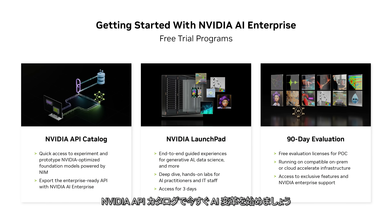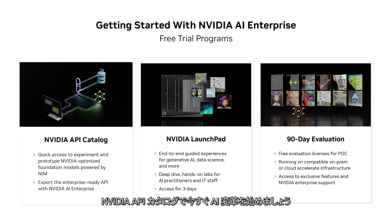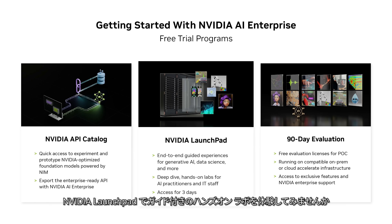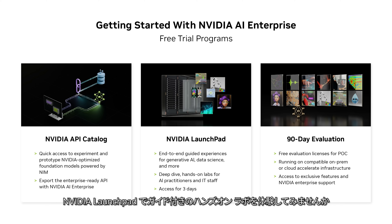Start your AI transformation now via the NVIDIA API catalog to experience rapid generative AI development from zero to AI in five minutes, NVIDIA Launchpad for a guided, hands-on lab experience, and a 90-day evaluation software to access the full software stack and benefits to start your POC.